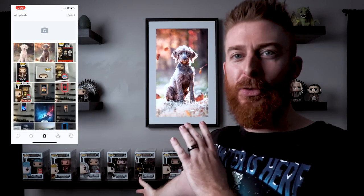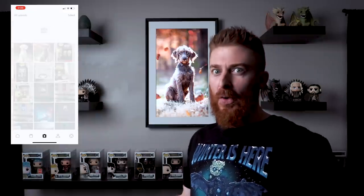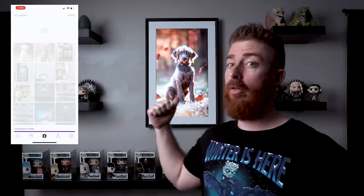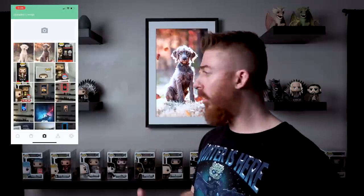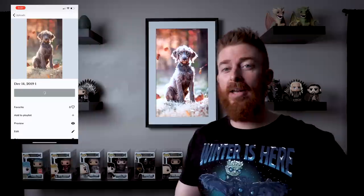Whether you want family photos or photos of your pets — I had to put Tucker up on the screen. I had a photo I took of him about two years ago as a puppy. He's much bigger now, but I got the photo, loaded it on the app, sent it to my canvas, and there it is — simple as that. It looks awesome. Loading photos from the app to the canvas is as simple as two buttons. It's seamless, it's wireless, and it just works.